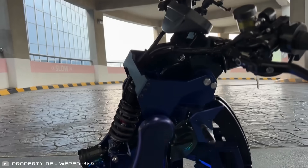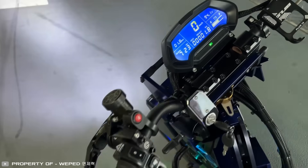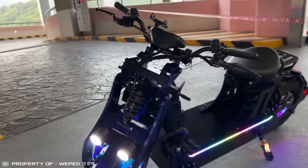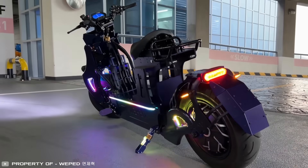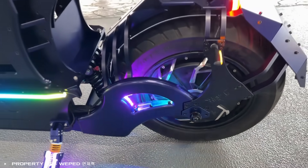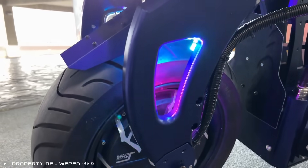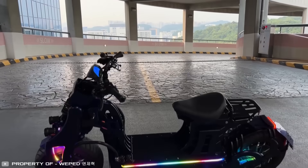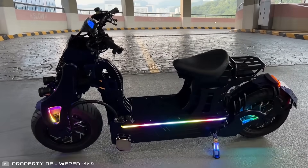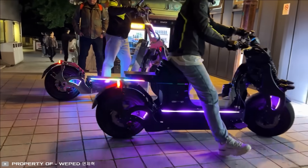WePed has introduced the new luxury class electric scooter model, the Sonic Expander. It combines cutting-edge technology and style. The special design and suspension system provide comfort and reduce vibration while riding in a seated position. Unlike other manufacturers, the body is not cast but cut from aluminum material for impressive strength and durability.